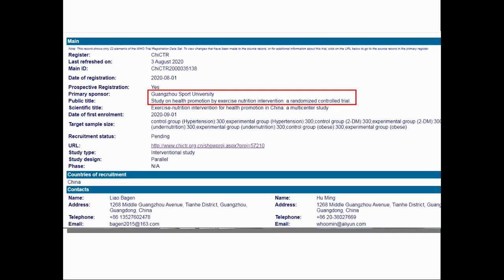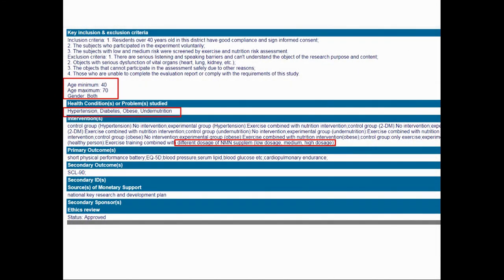The second trial is entitled Study on Health Promotion by Exercise Nutrition Intervention, a randomized controlled trial by Guangzhou Sport University. This is a large-scale, multi-center, interventional study with over 2,000 participants aged between 40 and 70. There will be five categories: people with hypertension, diabetes, obesity, under-nutrition, and healthy people. Control groups will only do exercise, while experimental groups will do exercise with nutritional intervention. There is no specific detail on whether, apart from NMN, they will include other supplements. The experimental group of healthy people will take exercise training combined with different doses of NMN — low, medium or high — though the exact dose is not mentioned. For NMN users like us, it's great to hear this kind of study is coming.